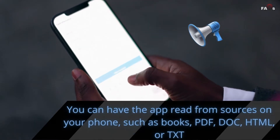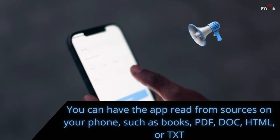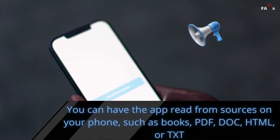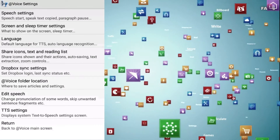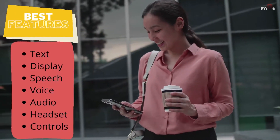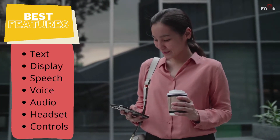You can have the app read from sources on your phone such as books, PDF documents, HTML, or TXT. You can also copy a website URL and paste it into the app, or share text from wherever you're reading — like a web page or ebook reader — by tapping the share button and choosing Voice Aloud Reader. The best feature allows you to customize almost everything, from text display and speech voice to audio and headset controls.